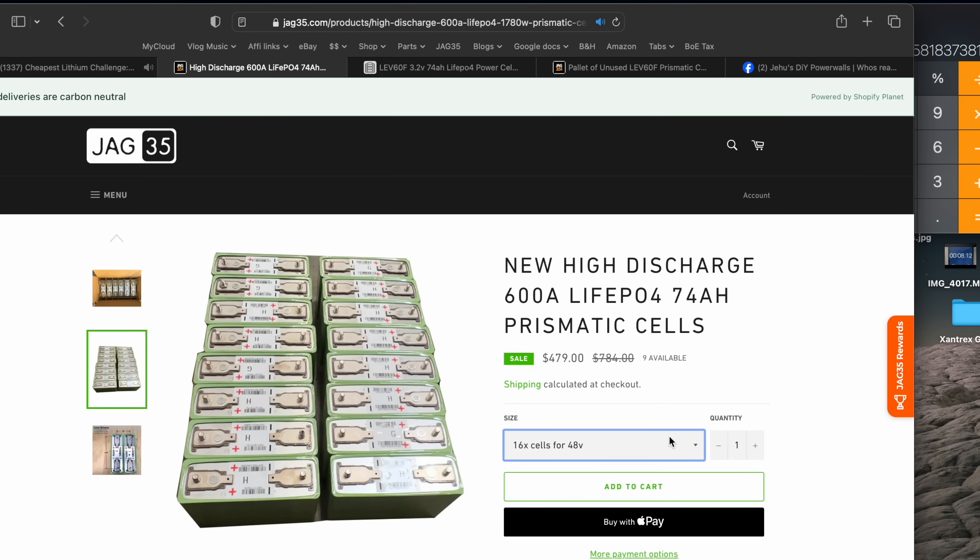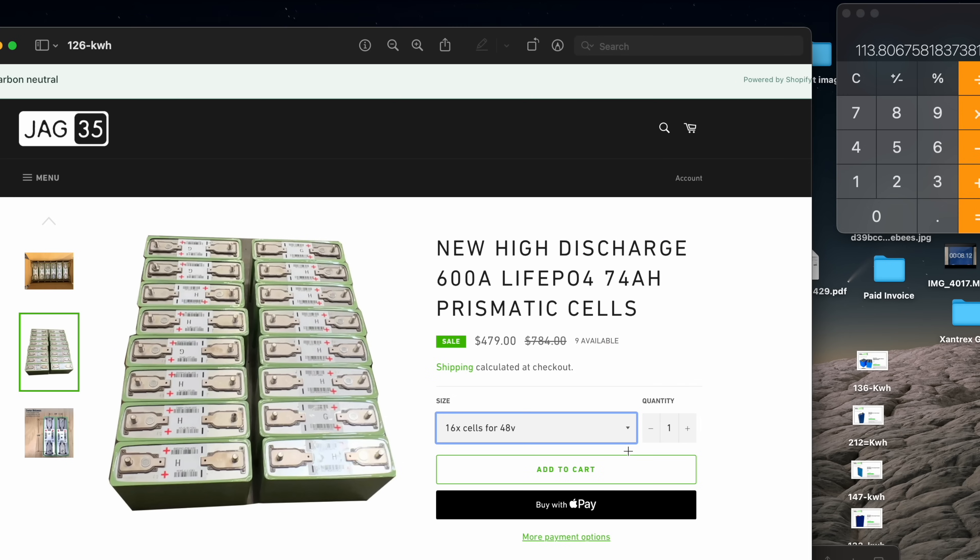A lot of you guys wanted to build 48-volt systems and you would need 16 of those cells. When you buy 16 cells for 48 volts, the pricing is $479. When you break it down per kilowatt hour, that equals $126 per kilowatt hour. That's really cheap for high quality cells — not B-grade, not no-name Chinese that you'd have to buy at AliExpress where you don't know where they're coming from. These are high quality Japanese cells that are power cells, so they're more capable, and therefore $126 is really, really low.